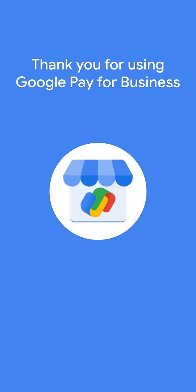Congrats! You've successfully learned how to get more Google reviews for your shop, which shows on Google Maps and Google Search. Start asking for reviews today!